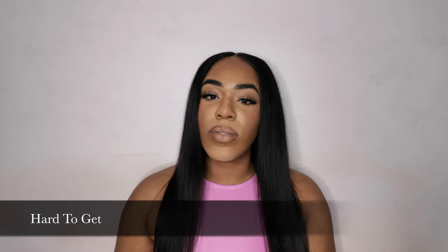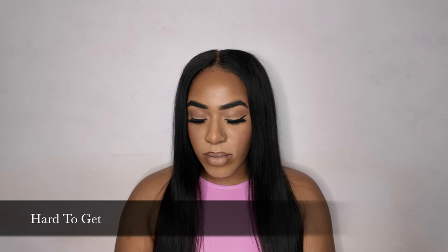Next is Hard to Get, which comes in the yellow bottle. This one says: this radiant fragrance is made for the one who's hard to get but easy to love.